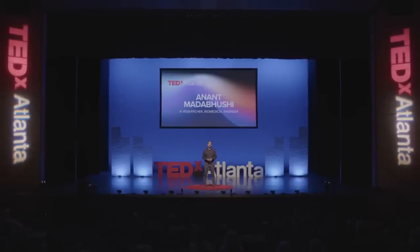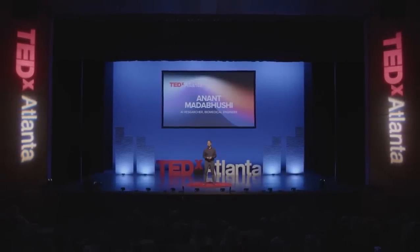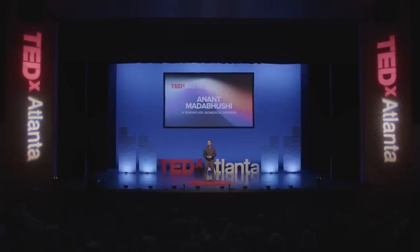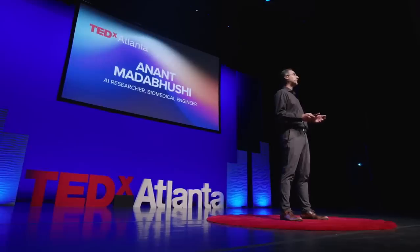The biggest challenge facing oncologists today is how best to treat and manage patients with cancer. Which cancer patients have more aggressive disease and hence will benefit from more aggressive treatments like chemotherapy? And conversely, which cancer patients have less aggressive disease and therefore can avoid the toxic effects of chemotherapy like nausea and hair loss?